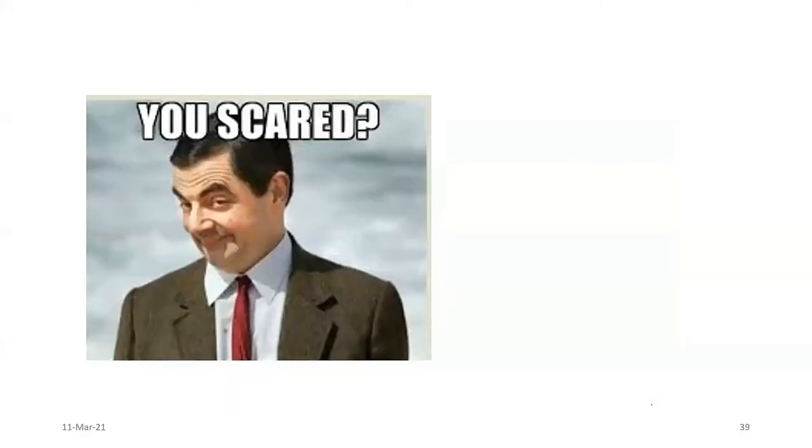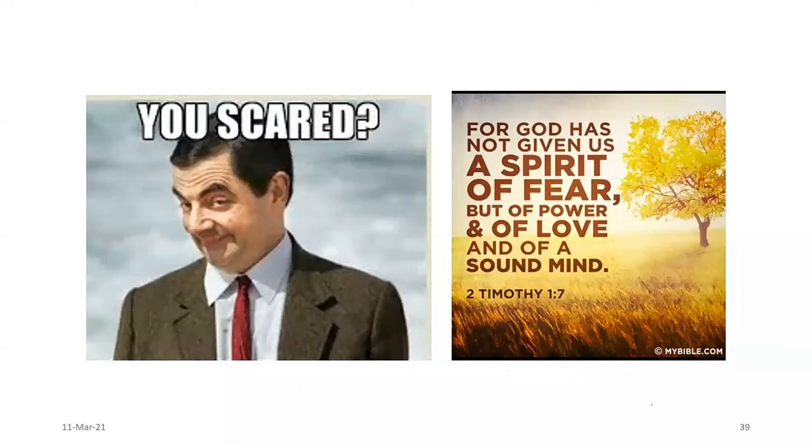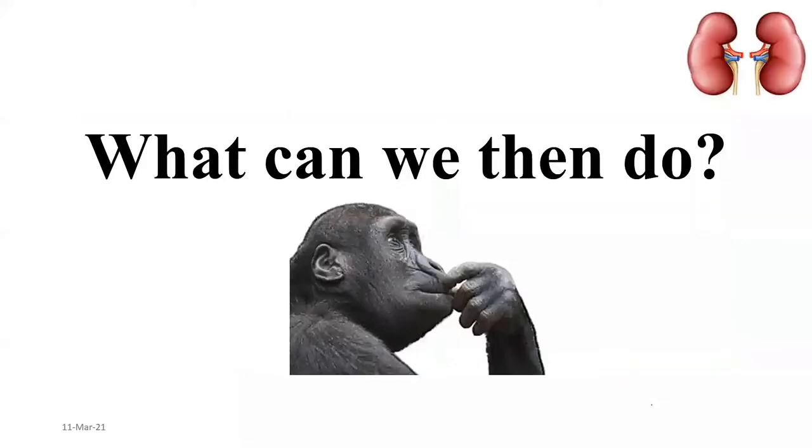I don't want you to die. But I am not here to put fear in you because I believe, as it says in 2 Timothy 1:7, God has not given us the spirit of fear, but of power, love, and a sound mind. I am not here to put fear in you — I am here to give you knowledge that you will prevent harmful things from happening to your kidneys.